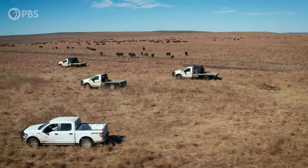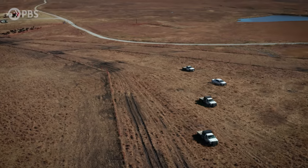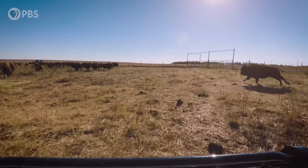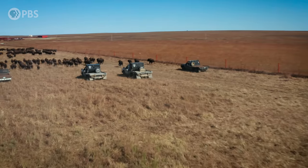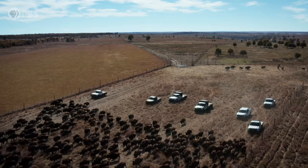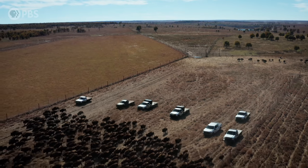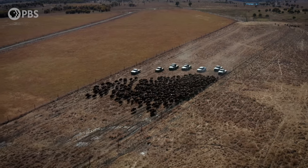To you and me, these look like trucks, and technically that's true. But on this patch of Oklahoma prairie, they're more like oversized sheepdogs — except the creatures they're rounding up are a little bigger than sheep. They're bison. Using 4x4s to chase bison might seem like a weird new sport, but what's happening here could actually be the key to resurrecting a lost ecosystem.